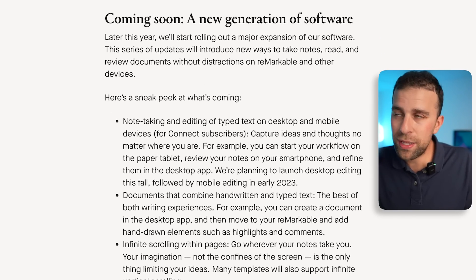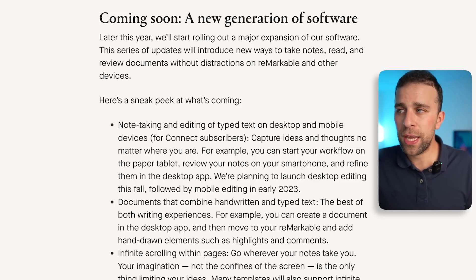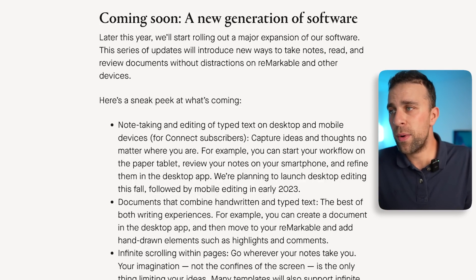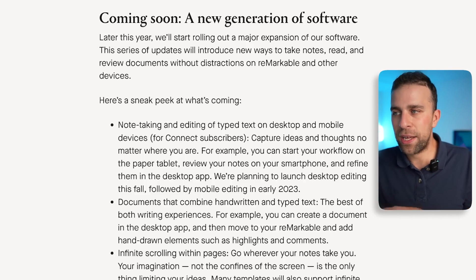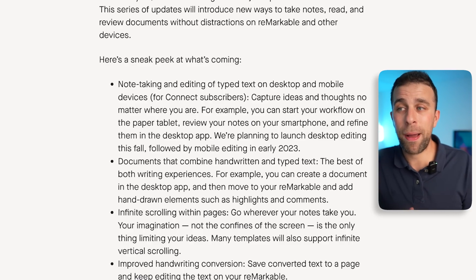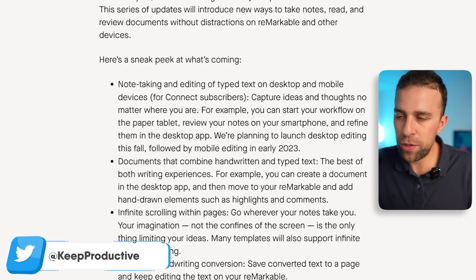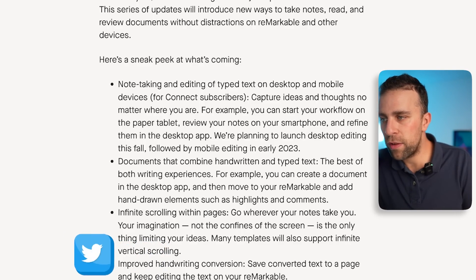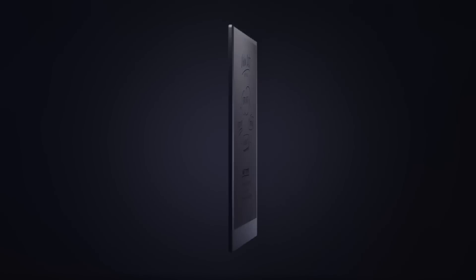In terms of what's coming soon, they've described this as a new generation of software — a major expansion. Desktop note-taking will land later this fall, followed by mobile editing early in 2023. They're looking to revise how they combine handwritten and typed documents to make that experience better. They're also working on infinite scrolling within pages so you can extend your canvas instead of swiping to the next page — something I've found a little painful. They're also improving handwritten conversion to better convert handwriting to typed text.